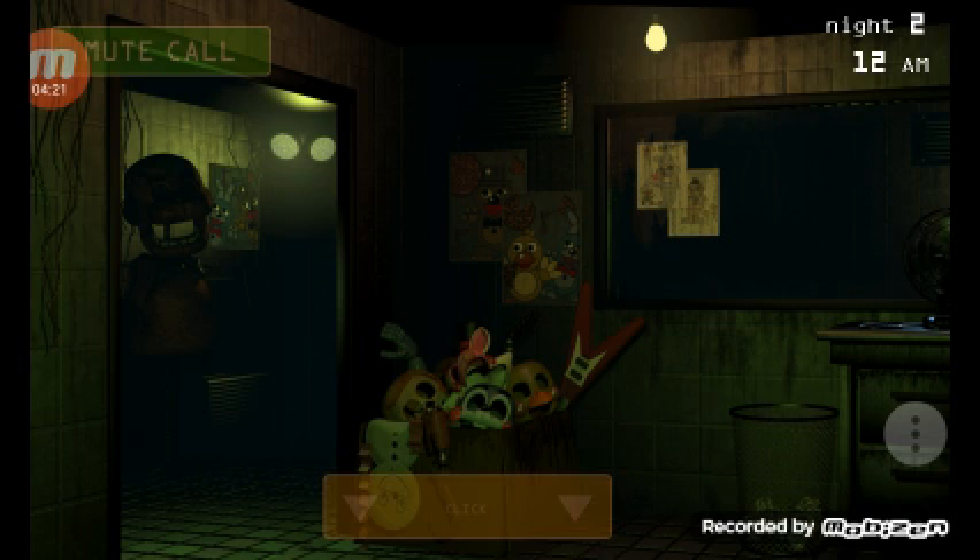Oh no, I've gotta survive two nights. Oh boy.